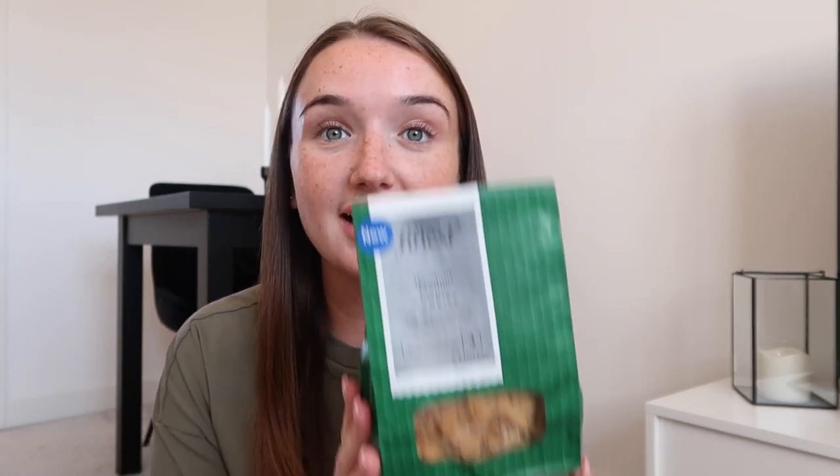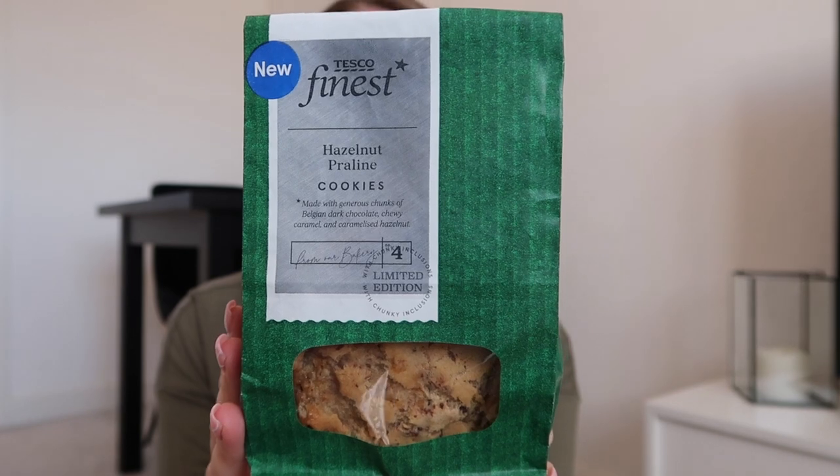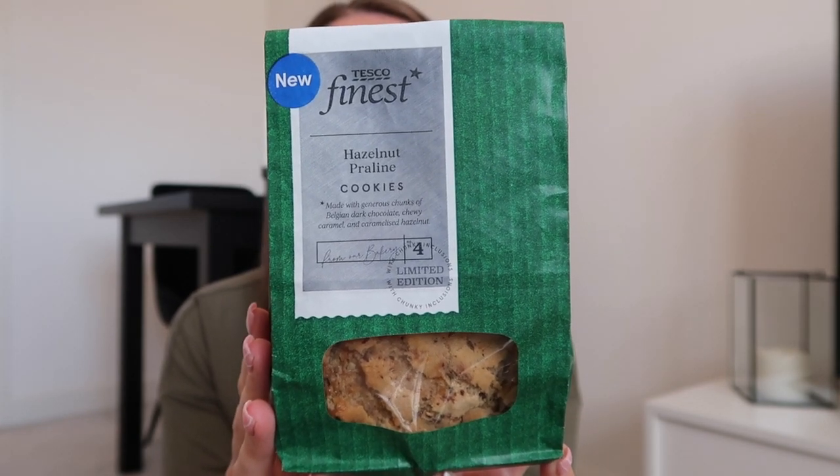I've got quite a big taste test and I've got things that I'm excited for. Normally I do the ones I'm excited for first and then I'm just left with the products I'm less enthusiastic about at the end. So I'm trying to save some of the things that will be better to the end of the video, just to keep you guys watching. Next up these are from the bakery section - hazelnut praline cookies.